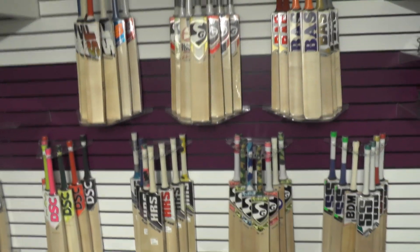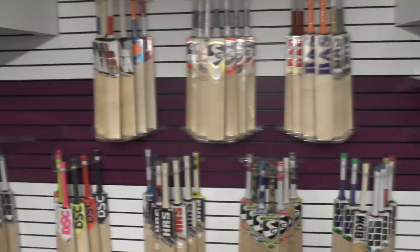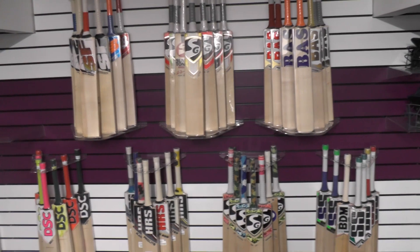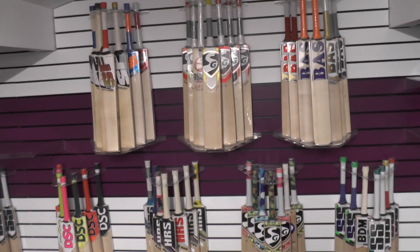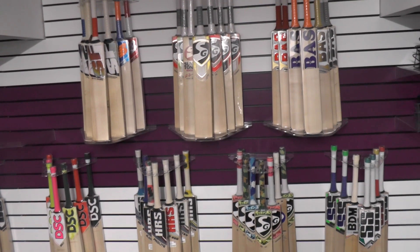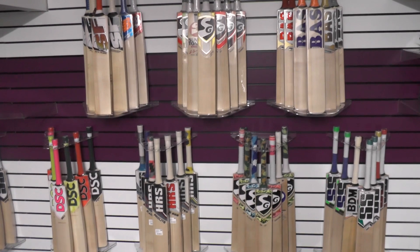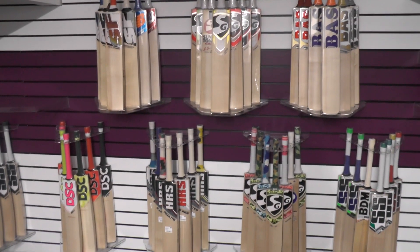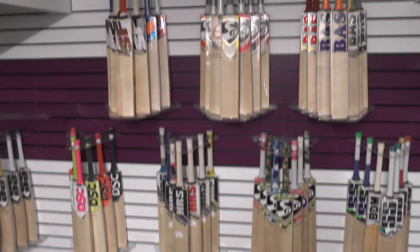Just a quick video to let you know the Black Friday sale for all those people that have been waiting will be starting midnight tonight. Friday the 22nd will be the Black Friday sale and it will be commencing until the end of November. So for all those people that are looking to pick up a little bit of a discount, this is a really good time to buy a cricket bat.